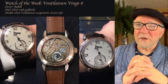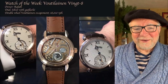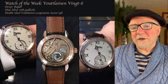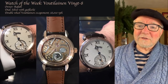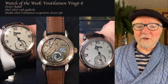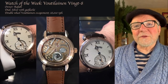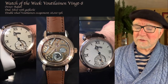Kari Voutilainen only makes around 25 to 55 watches depending on what he's doing. He makes them outside of Fleurier — I think it's called Môtier, something like that, a little Swiss town, not in the canton of Geneva. He started work for a number of years for Parmigiani, but is originally from Finland, up by the Arctic Circle — I think that's where my ancestors are from, on the Swedish side. Anyway, this watch, like all of Voutilainen's watches, is just gorgeous.